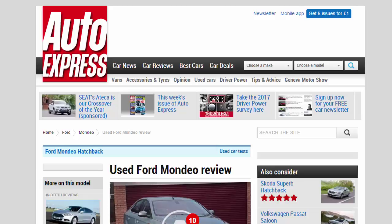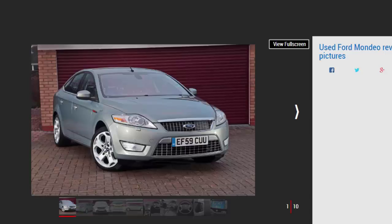Used Ford Mondeo review: a full used buyer's guide on the Ford Mondeo, covering the Mondeo MK3 2007 to 2014. The MK3 Ford Mondeo was a brilliant machine that offered a spacious cabin, excellent equipment levels, strong engines, and an impressive driving experience. What it didn't have was a premium badge, although that works in your favor when buying used.